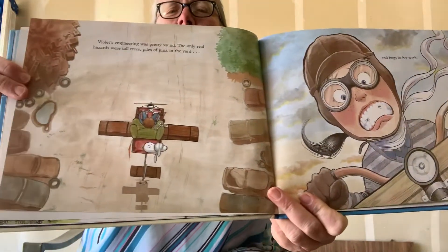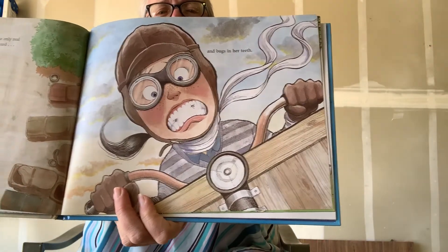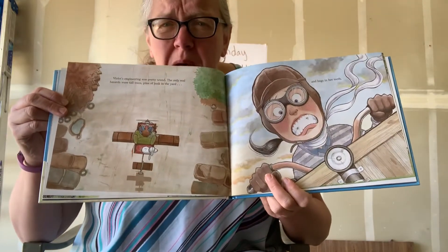Her engineering was pretty sound. The only real hazards were tall trees, piles of junk in the yard, and bugs in her teeth. That would be a hazard. Have you guys ever had a bug in your mouth?